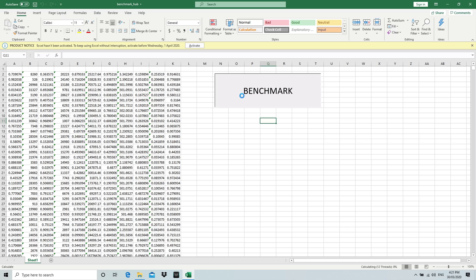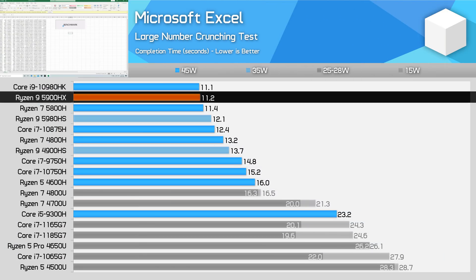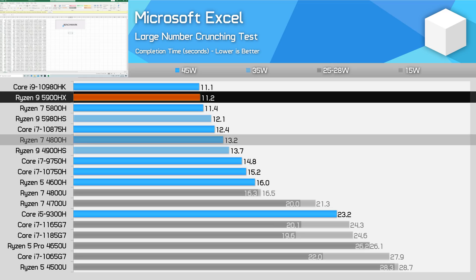Our Microsoft Excel benchmark is heavy on the processor's cache. Here the 5900HX and 10980HK deliver effectively the same performance, with the 5900HX just a couple of percent ahead of the 5800H. However, the gains versus Zen 2 processors are more significant, and could be a good reason to upgrade your laptop after just one generation if you are a heavy Excel user.